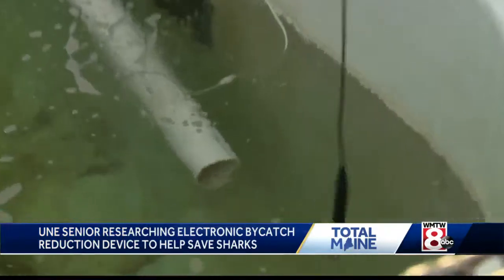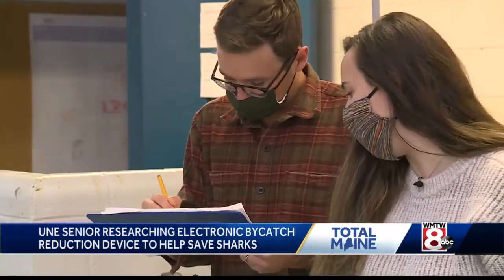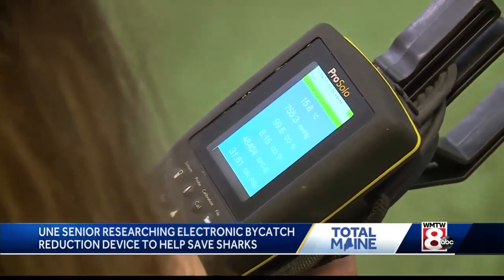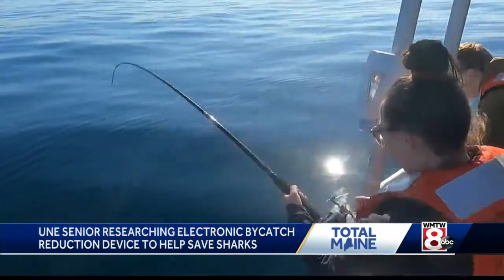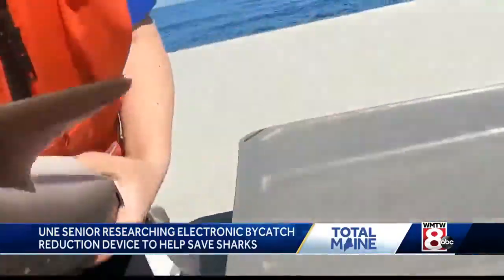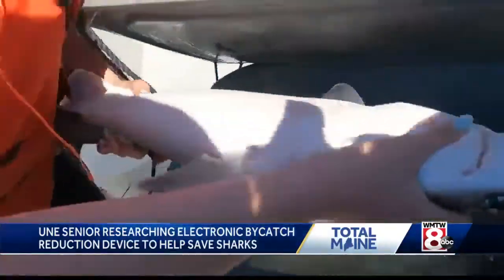Bethany Broadbeck has spent nearly four years researching and refining this project. A senior from Pennsylvania, she's had a lifelong fascination with sharks and their role as the ocean's top predator.